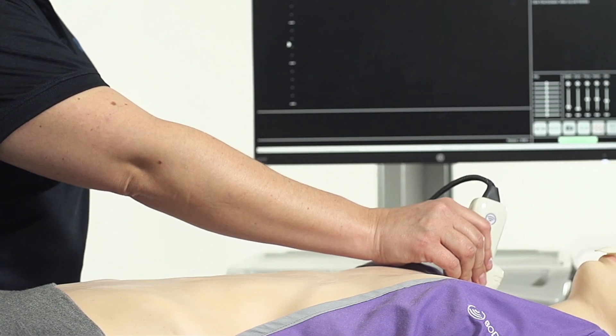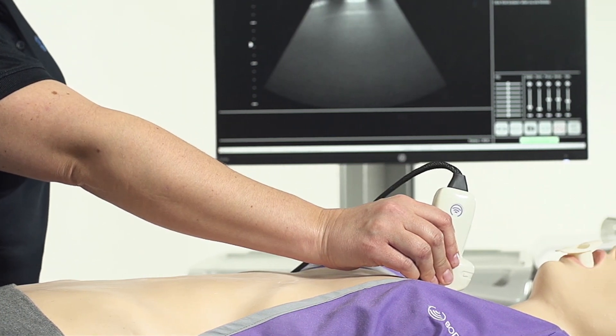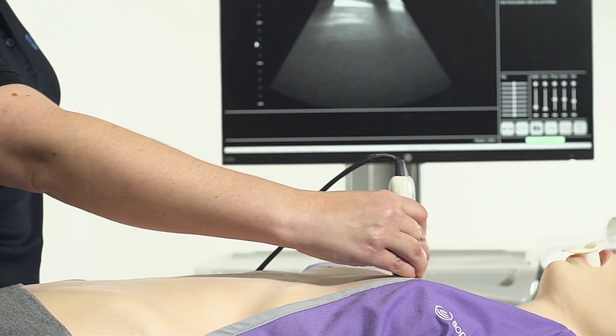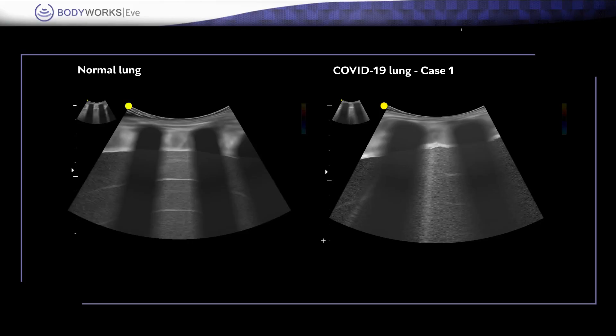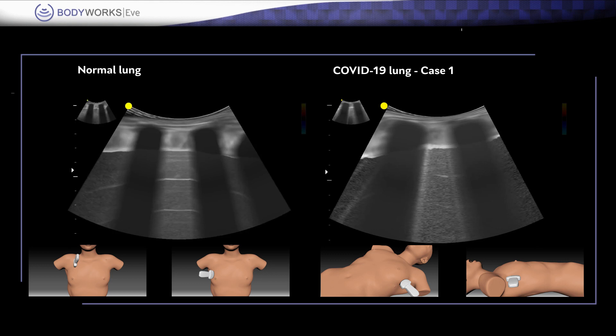Using a standard segmental approach, the different parts of the chest wall are scanned with an appropriate transducer to evaluate the lung ultrasound appearance. Abnormalities are usually widespread, involve both lungs, and may predominate in the more posterior parts of the lung.